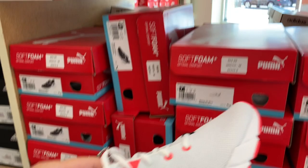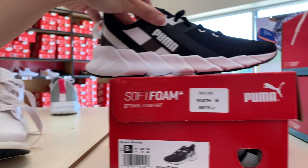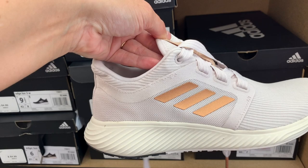Up top, these are on sale for $59.99 — these are the Puma Weave XT. Super cute. This pair over here is $59.99. I like these Adidas; the texture is so different and the laces are just so different. These are $79.99, normally $84.99 — these are the Adidas Edge Luxe 3. Those are so cute. And then these are also on sale for $79.99 — also the Adidas Edge Luxe 3. Also really, really nice.